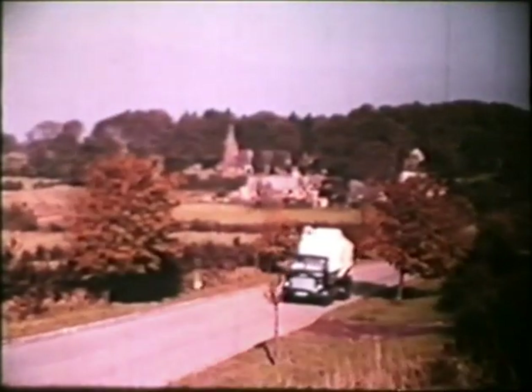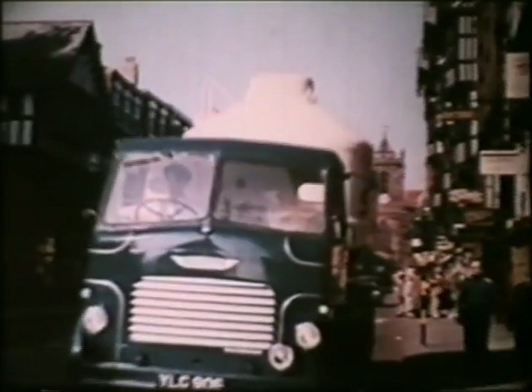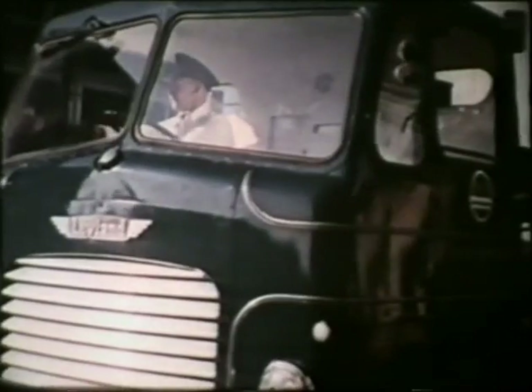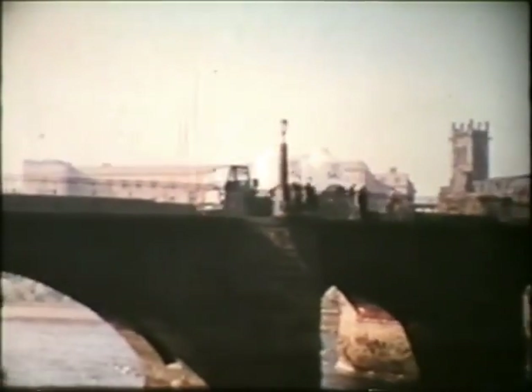Today, this is a familiar sight in the winding lanes and timbered villages and towns of Cheshire and Worcestershire, where for centuries men have produced salt. It's one of the special vehicles operated by the salt division of ICI for delivering salt in bulk direct from maker to user without any handling, and it clearly shows how the most modern methods are now being applied in this age-old industry.